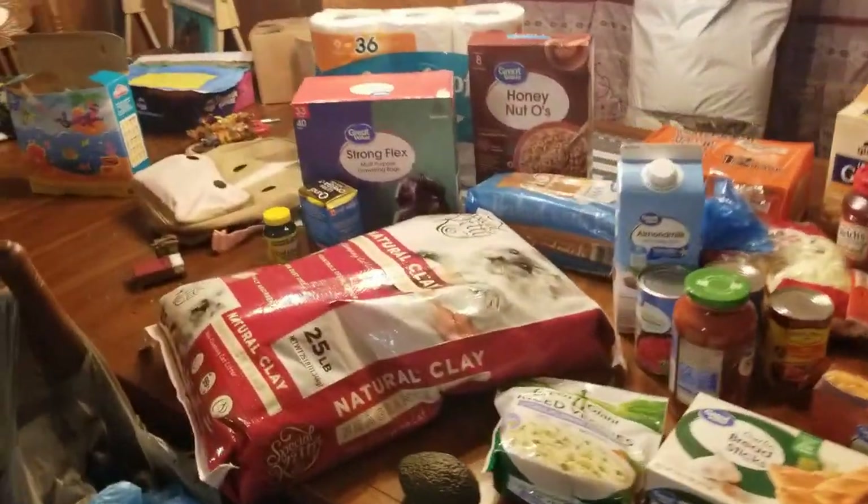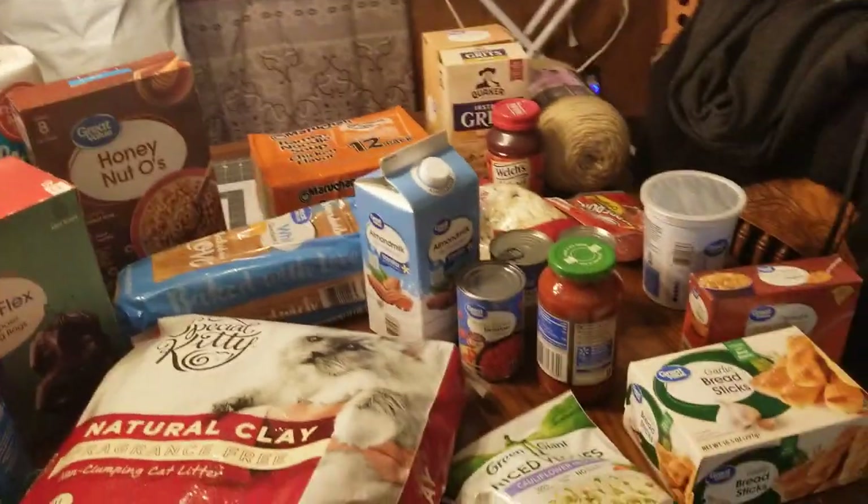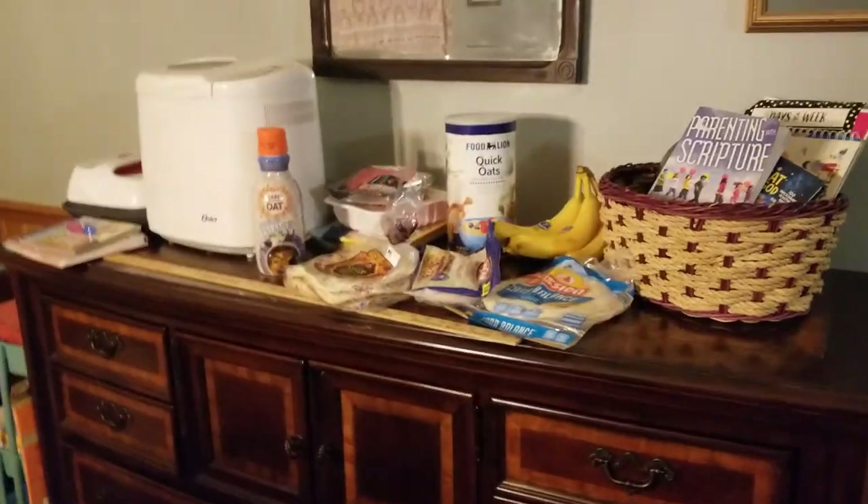Hi guys, welcome back. Today I'm going to show you what I got with my grocery pickup order at Walmart and then what I ran into Food Lion and got. So let's start with Walmart.